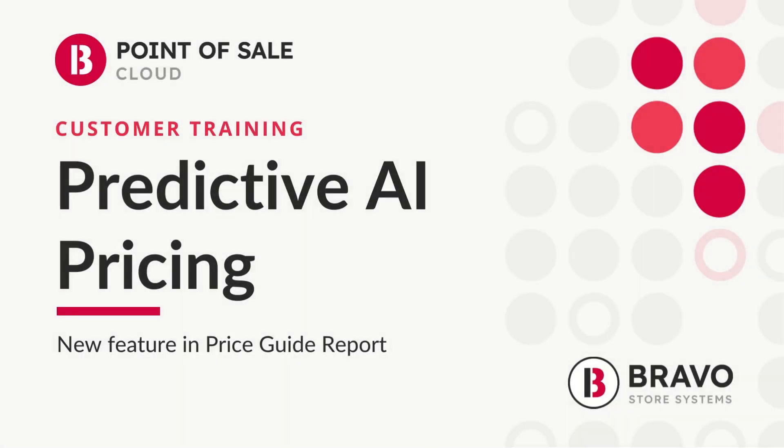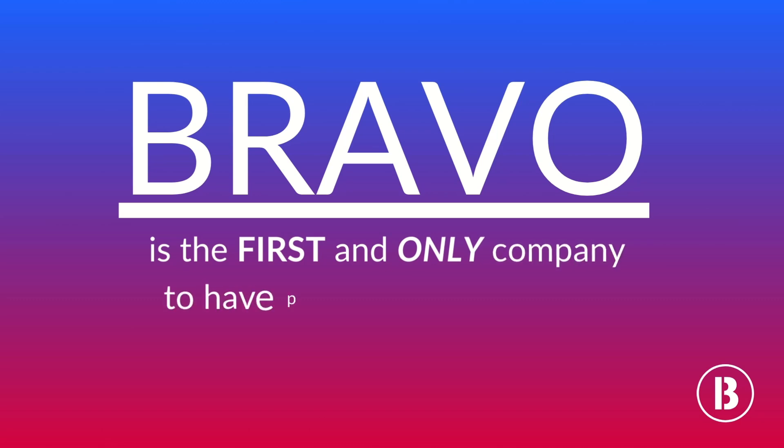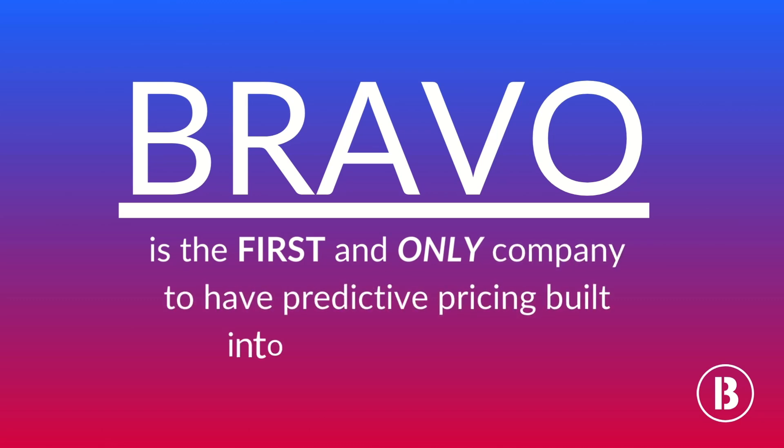Hey friends! I have some exciting news to share today. We recently made some major improvements to our price guide report, including a brand new section on predictive AI pricing. Bravo is the first and only company to have predictive pricing built right into our point of sale. Follow along to see just how cool it is.